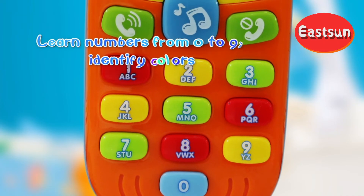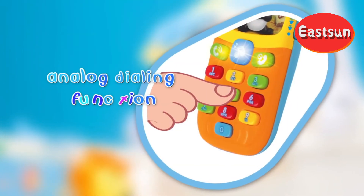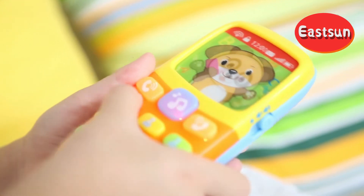Learn numbers from 0 to 9, identify colors, analog dialing function, and multifunctional number buttons can satisfy baby's curiosity.